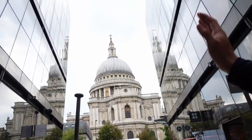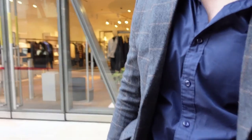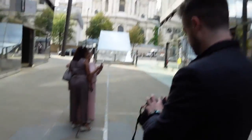Morgan's got his EOS R on him at the moment. For the first shot we're going to get a portrait here with some pools in the background, using the shopping center and the reflective glass on the sides. As you can see, Morgan's now been asked to film — we've got St Paul's over there, and he's going for a lovely angle down here.